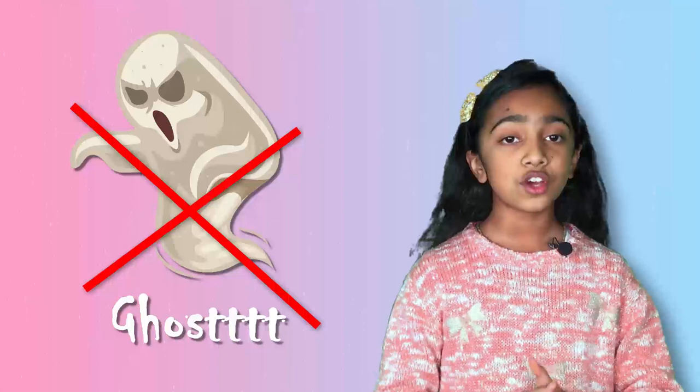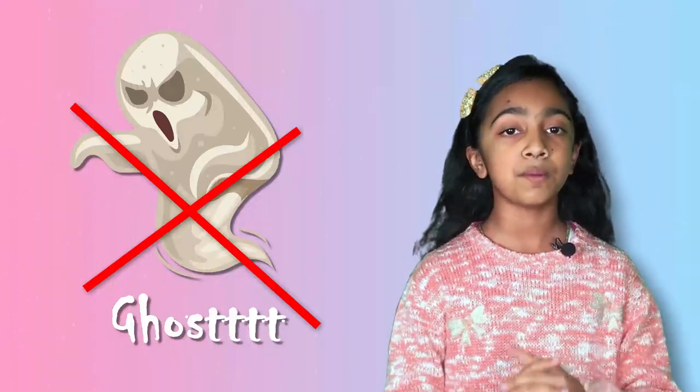When you get hiccups you try to get over with it quickly, and there are a few methods that can help. Some people believe that if somebody scares you while you have hiccups, they go away — but that doesn't really work. The thing you can do is drink a big glass of water, but if that does not help, you just have to let the hiccups go away slowly.